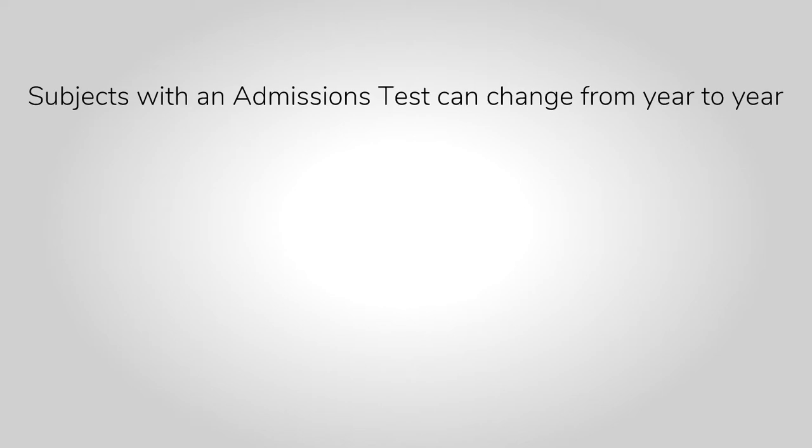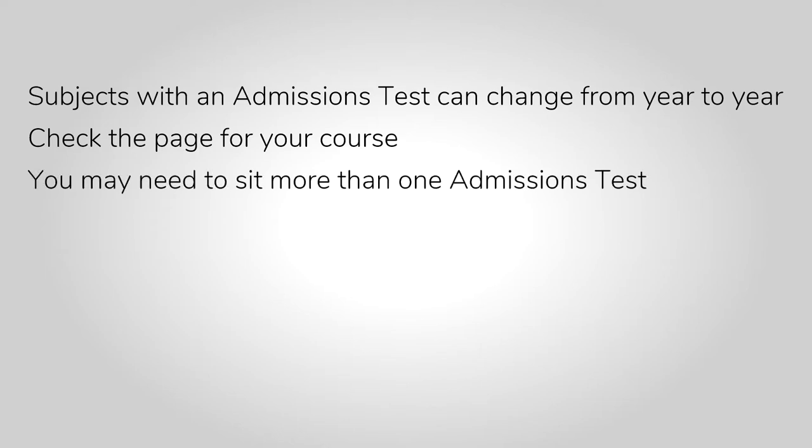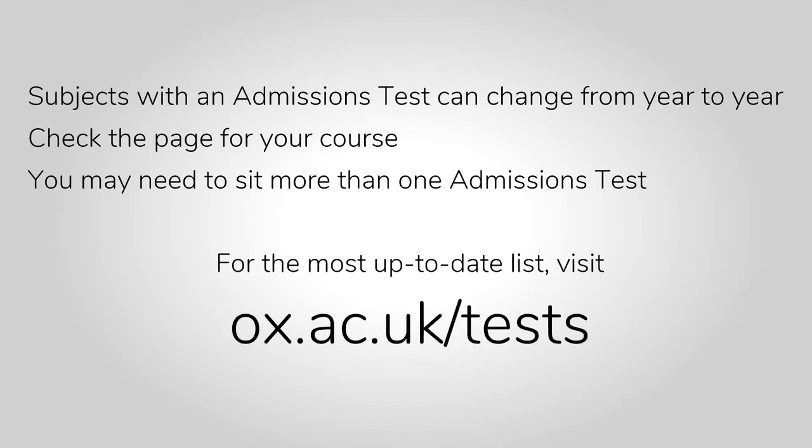This list can change from year to year, and it's crucial that you check the page for your course of choice to be sure whether you need to take a test, or two tests for some of the joint schools courses such as History and Modern Languages. You'll be able to find an up-to-date list of admissions tests on our website at ox.ac.uk/tests.